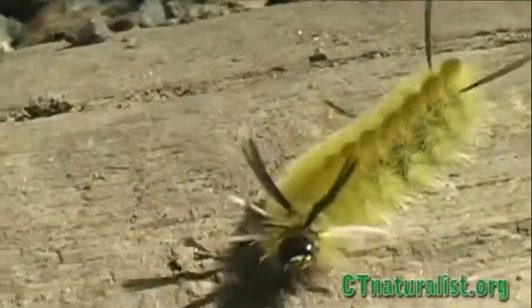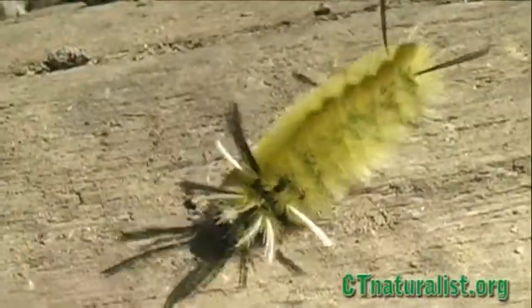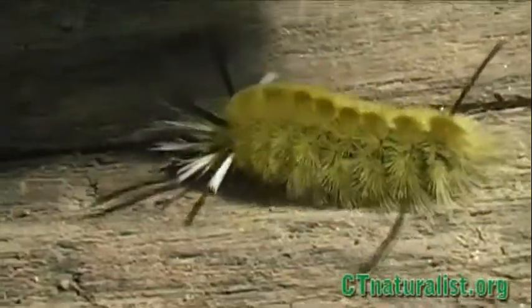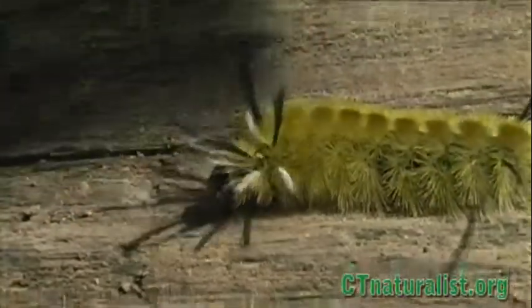Be on the lookout when on a hike. The banded tussock is one of the more conspicuous caterpillars, commonly resting or crawling in plain sight.